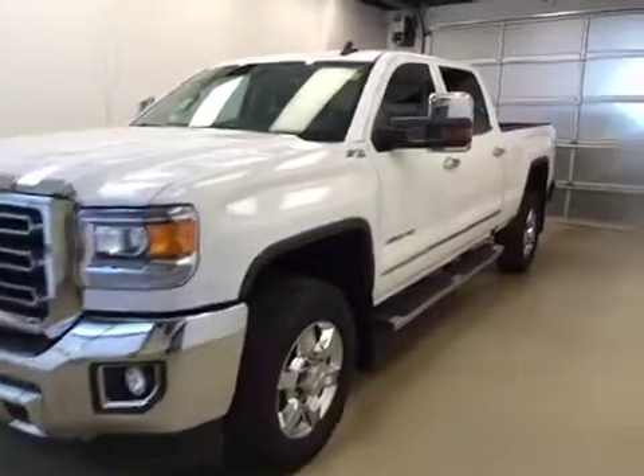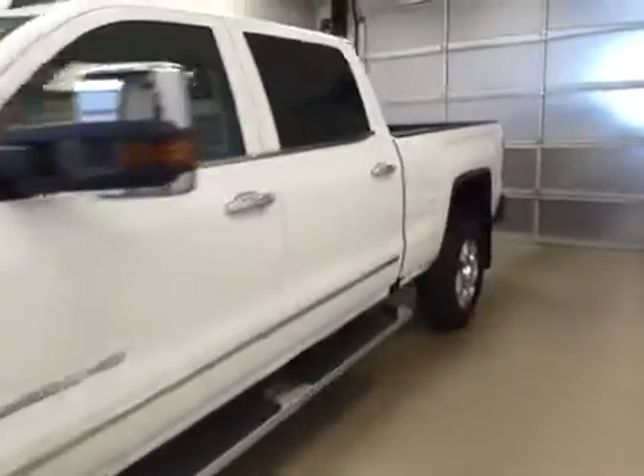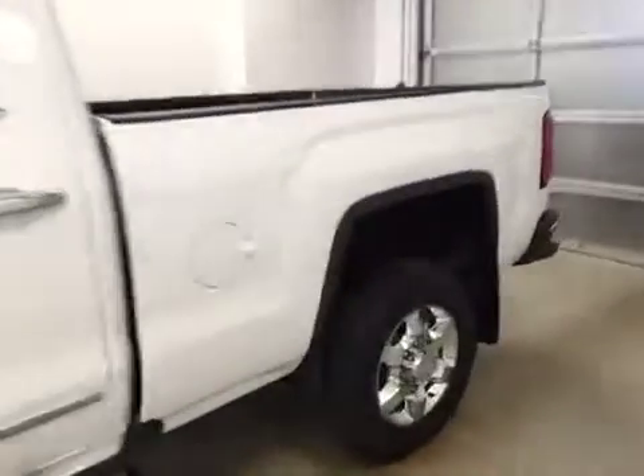This is dock number 163798, a 2016 GMC Sierra 2500 Crew Cab. Exterior color is white.